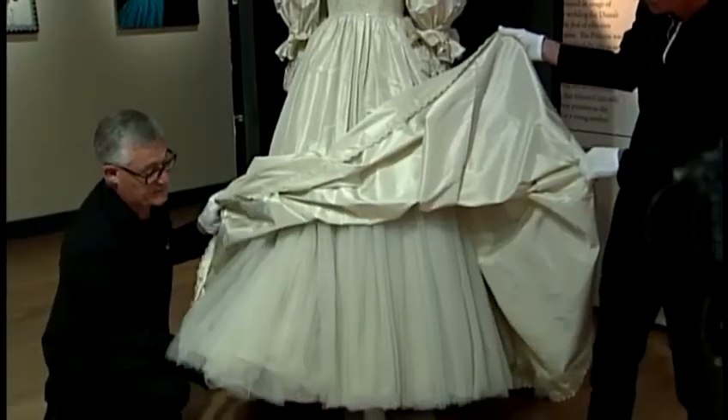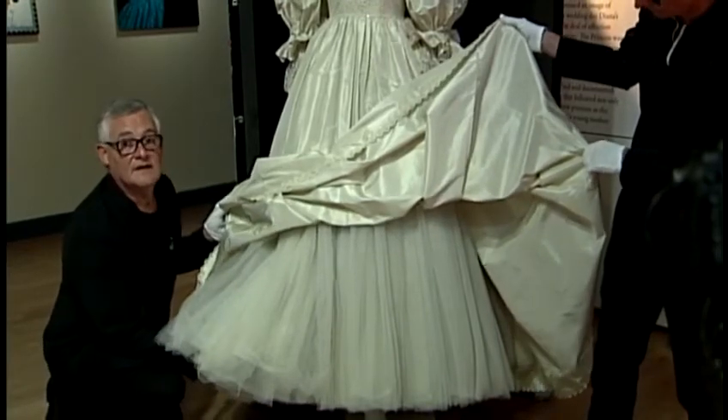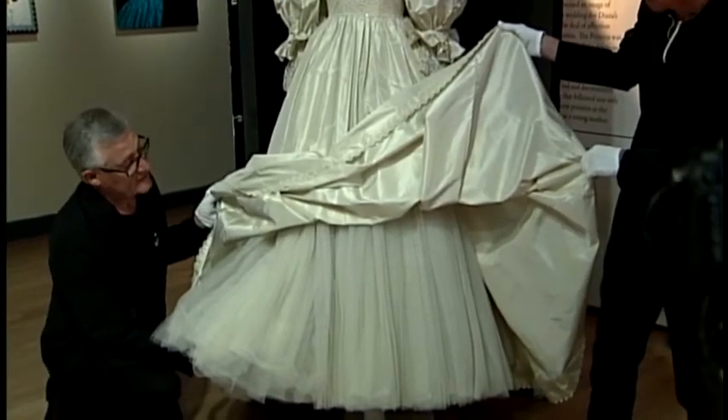At the time it was $1,900 and that included the bridesmaid's dresses as well, of which there's three. The exhibit, which opens this weekend and runs for four months, is expected to draw thousands of visitors.